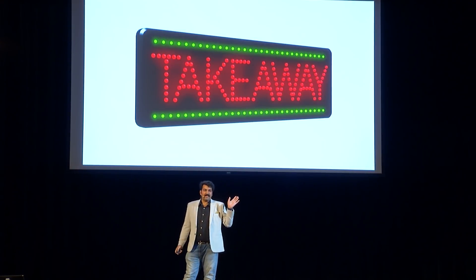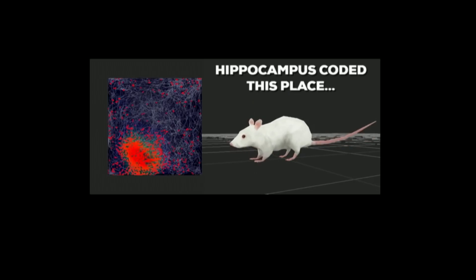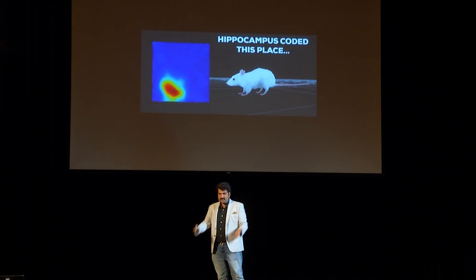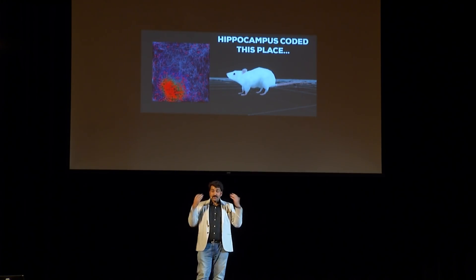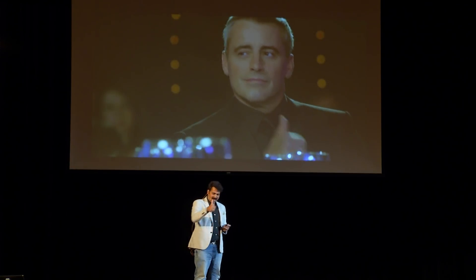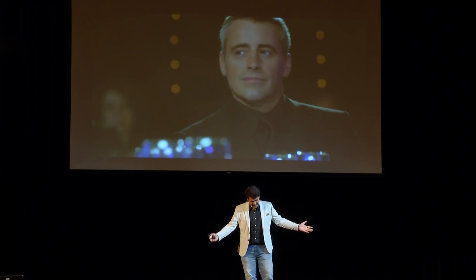Finally, the takeaway message from my presentation is that we all have a GPS system inside our brain — that is the hippocampus — and the hippocampus has already coded this place for us. The very next time when you come to this place and remember it, give a thumbs up to your hippocampus. Thank you very much for your time and attention.